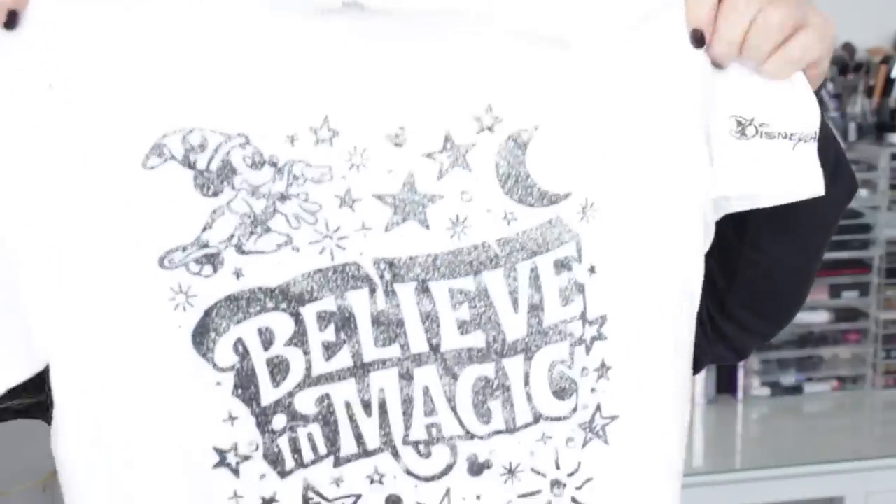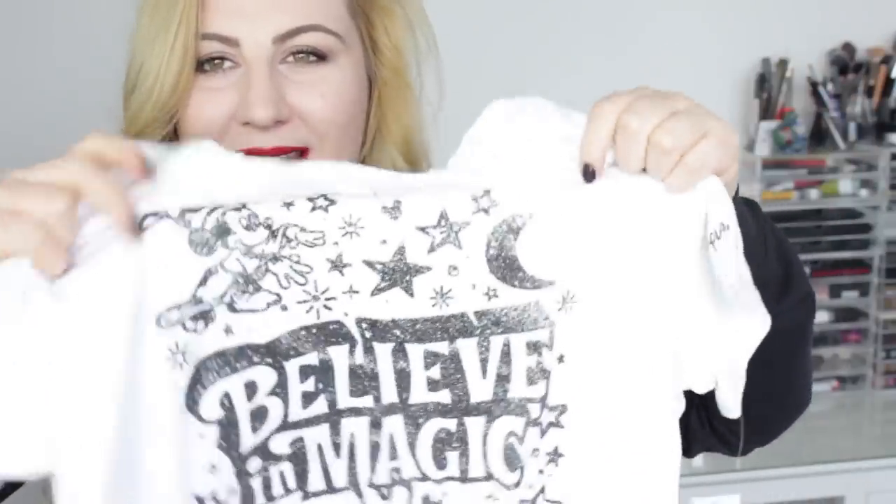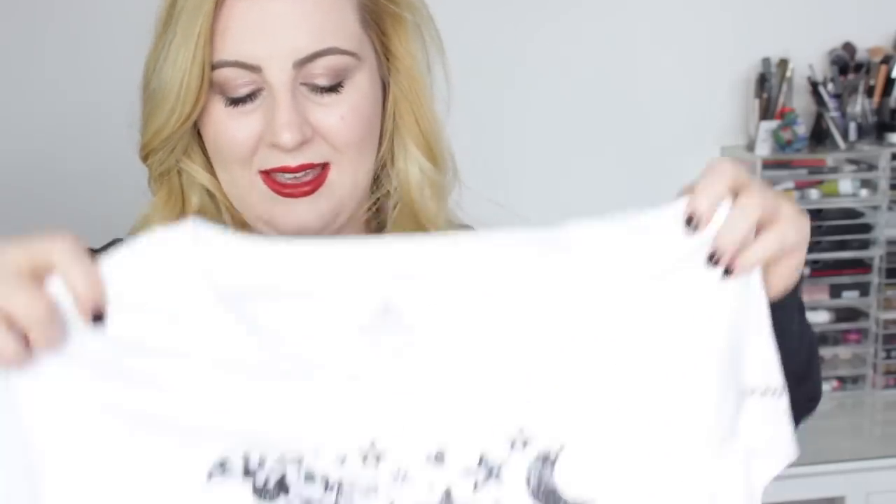Then I bought this - if you watched my last haul you might remember me talking about it. I meant to buy it in December but I managed to get it in January. This one wasn't on sale because it's one of the new ones - it's £21.99. It's the t-shirt that matches the zipper; it's white with black writing and says 'Believe in Magic' with a little saucer Mickey. I really like the slogan and I feel like I'd actually wear it outside the parks because it doesn't feel too overtly Disney.